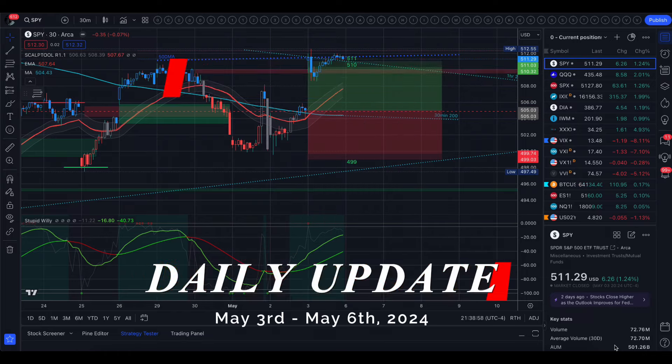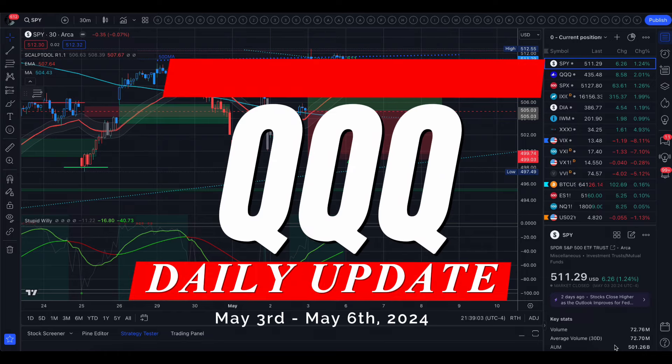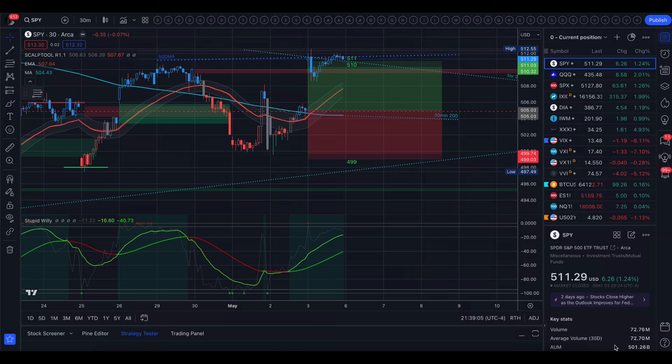Hey guys, welcome back. I hope you had a really great weekend. So today I'm going to go over Friday's price action, and then before we get into the second half of the video, I'm going to go over a few questions and comments that I had last week. It's sometimes easier for me to respond and be able to show what I'm talking about. That is something new that I may be adding to the channel.